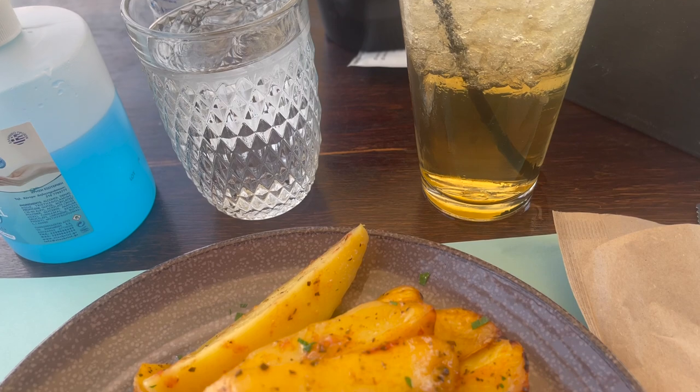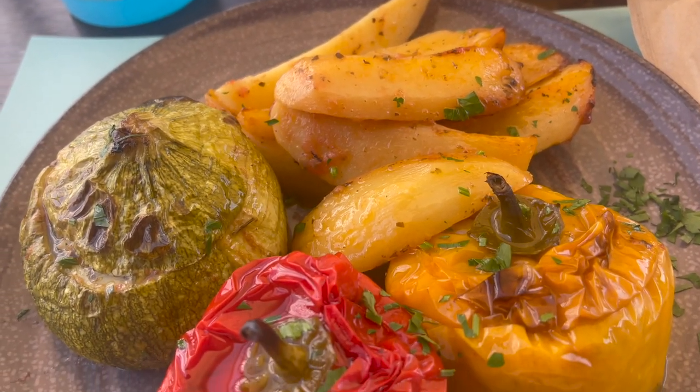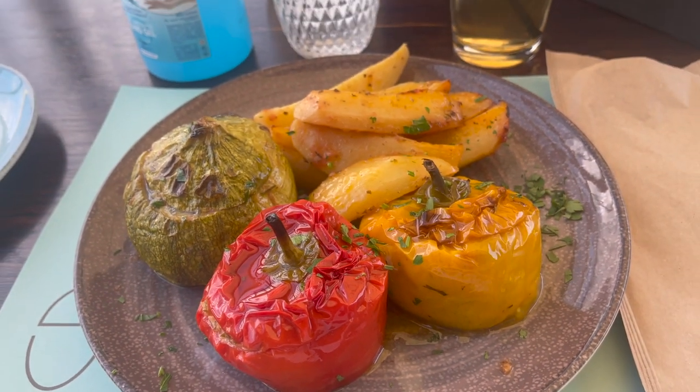I have ordered something called Gemesta. It's Greek stuffed vegetables, so we've got a zucchini, a tomato, and I think a yellow pepper. It also comes with some roasted potatoes. It just looks absolutely delicious.